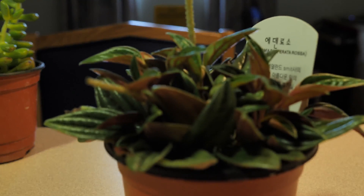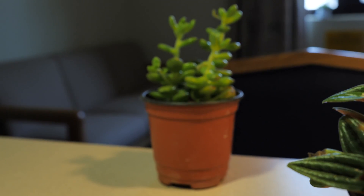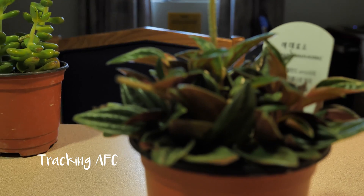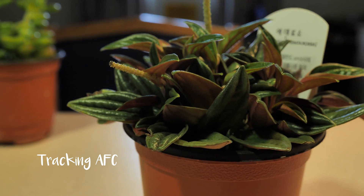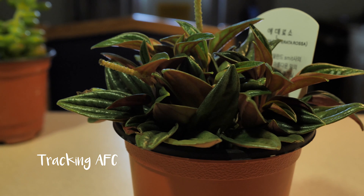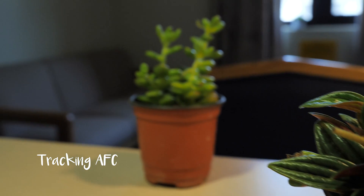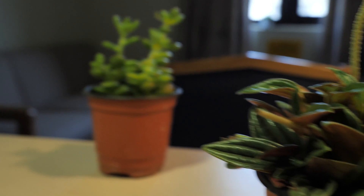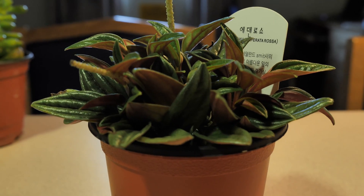On the third video, I set the autofocus to tracking mode to see what the GH5 would do in this situation. I have the camera locked on the foreground object, and when I pan from right to left, the camera maintained lock on the first plant. This is just for my testing purposes — I haven't really tried it and I don't really use this setting much.